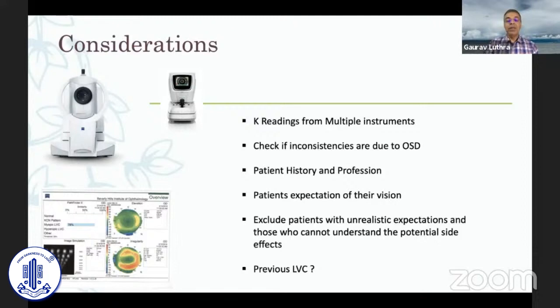Today it's very important to ask for previous history of any refractive surgery. You'll be surprised how many patients have undergone refractive surgery, and you could miss some with a small prior correction and end up with a refractive surprise.